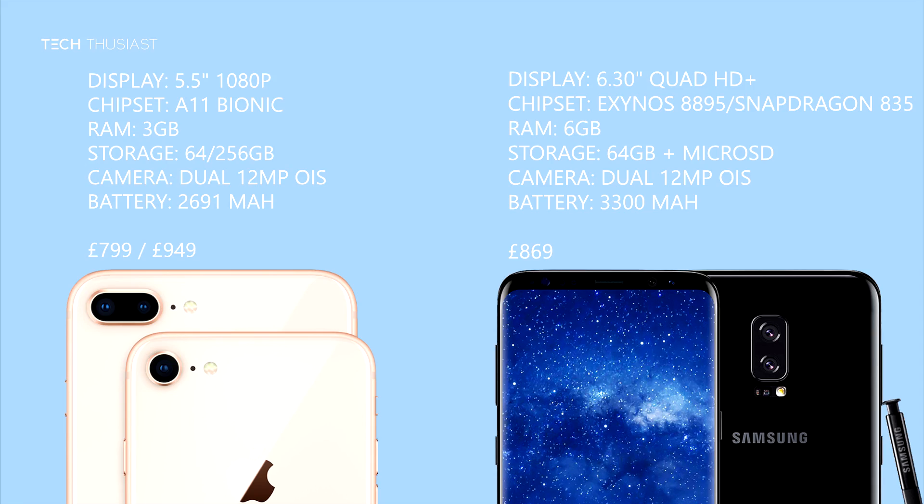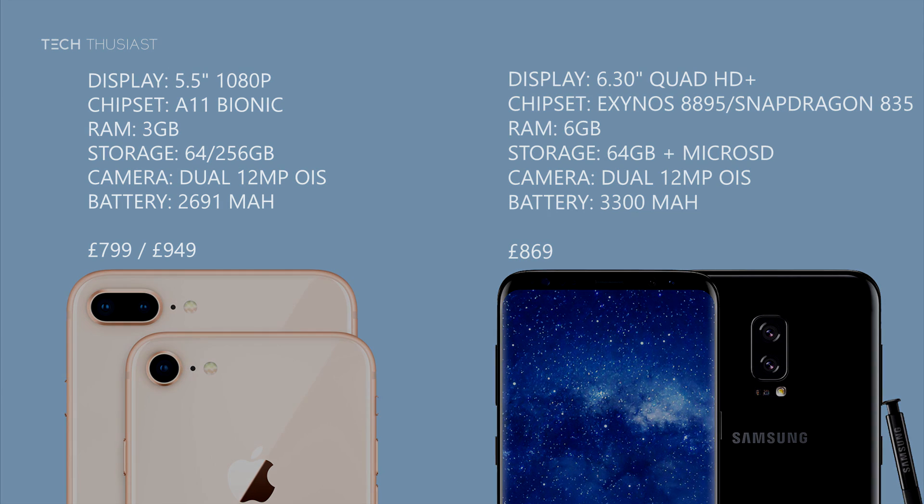That brings us to the end of the comparison. I've gone ahead and listed the specs so you can see what you'll be getting for your money. If you've enjoyed this video, drop a comment and let me know if you want to see other comparisons. Give it a thumbs up if you enjoyed it, subscribe if you haven't already, and I'll see you in the next video.